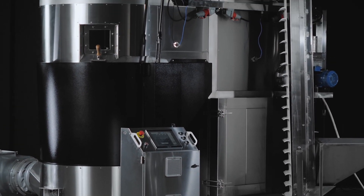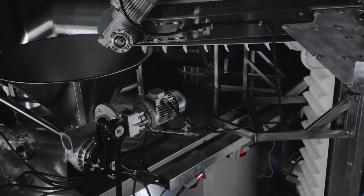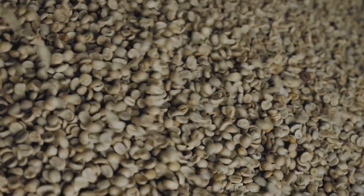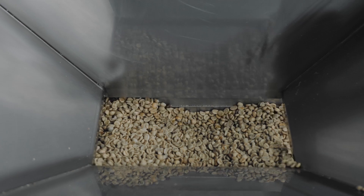Let's take a look at what the roaster consists of. The first thing that sets it apart from the other models is the mechanized transporter. The green coffee goes into the bunker from that, and the opening of the bunker allows the product to enter the roasting chamber.